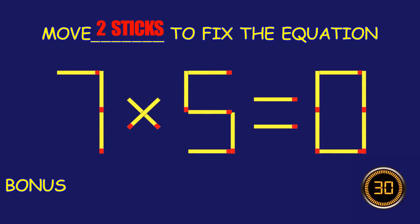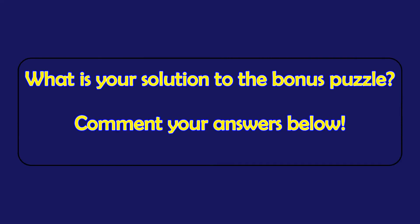Bonus puzzle! Can you move two matchsticks to fix the equation? What is your solution to the bonus puzzle? Please leave it in the comment section below!